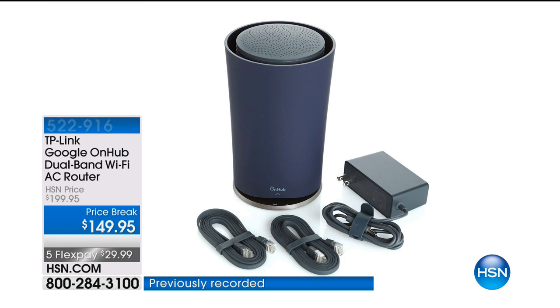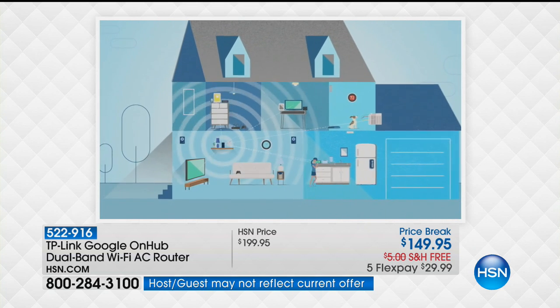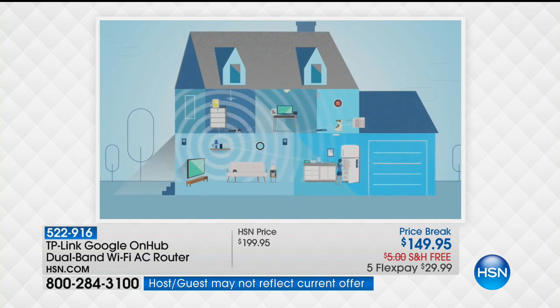This is truly going to change your life, and it's crazy to think about. Is my router really going to do that for you? I'm going to show you how it works, because with your router, what it's designed to do is it connects to all your devices that you have in your house — it's what gives you the internet throughout your house.